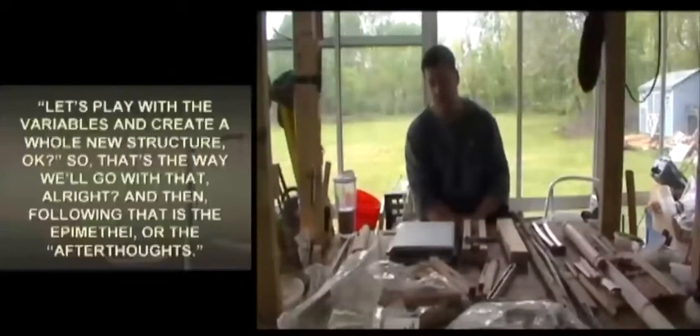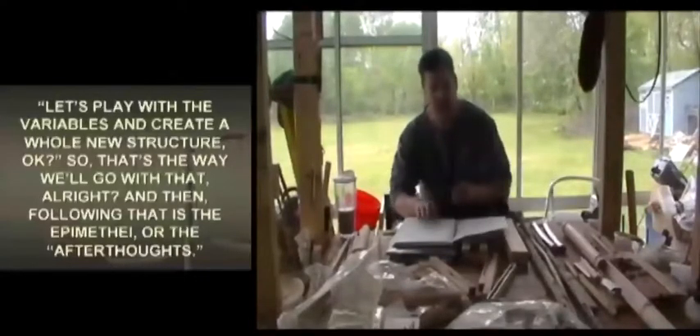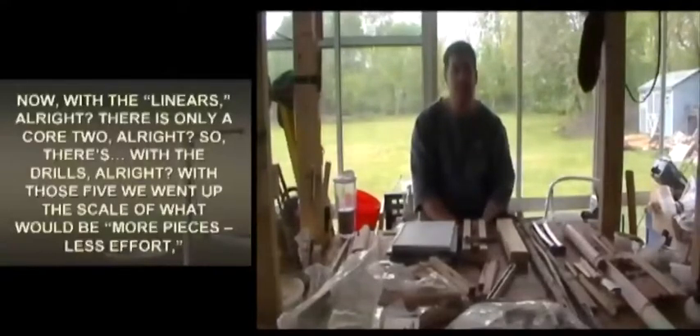On the equation for the Art of the Variation, we go from left to right — we know what the function is, so we play with the variables and create a whole new structure. That's how we approach it. Following that is the epimethiai, or the afterthoughts. With the linears, there is only a core two.